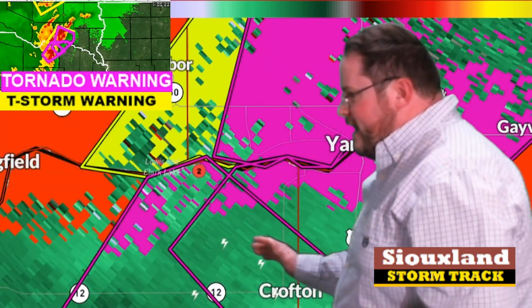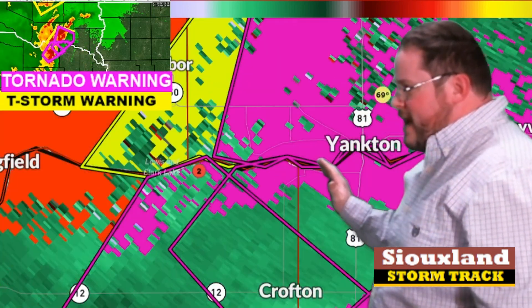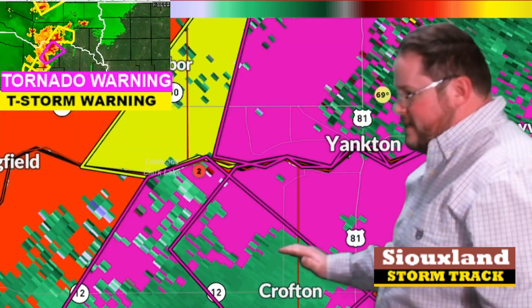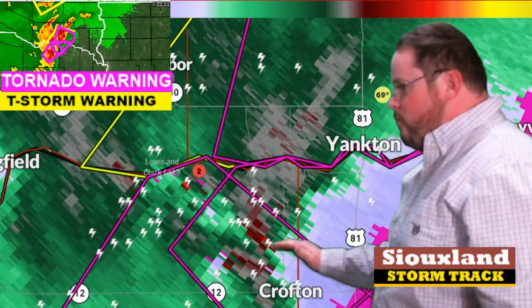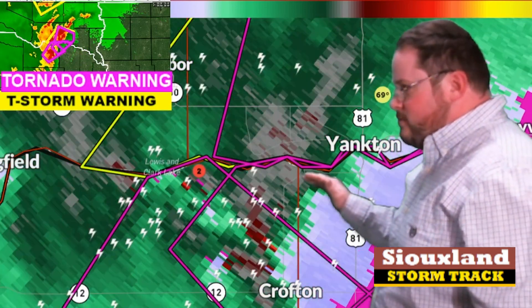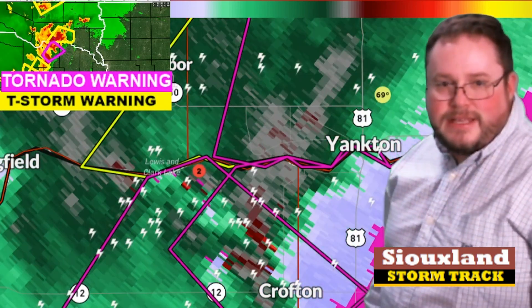Good early morning everyone, this is David Stevens, it is now about 1:15. I want to give you an update: that circulation has now passed west of Yankton, but the larger circulation — the more impressive one, to be quite honest — is the main concern with this tornado warning, as it will continue to track northeast right into the Yankton area. That's why the Yankton area is now under a tornado warning.